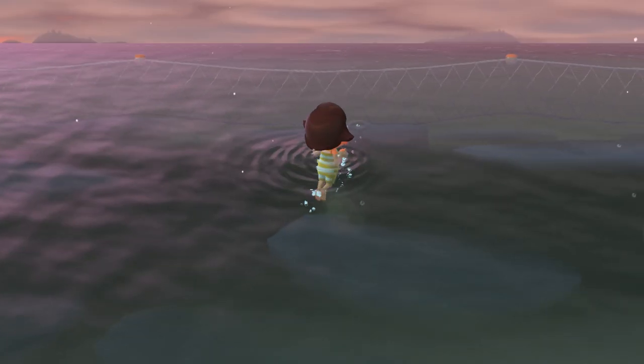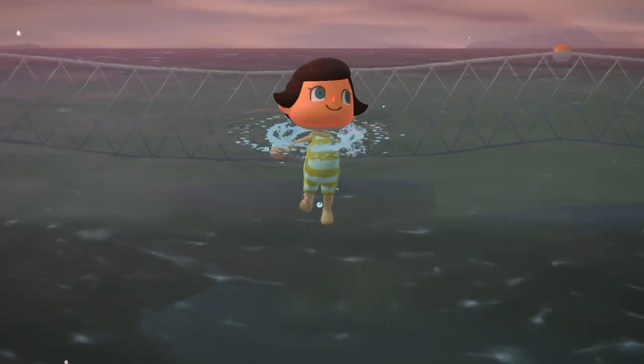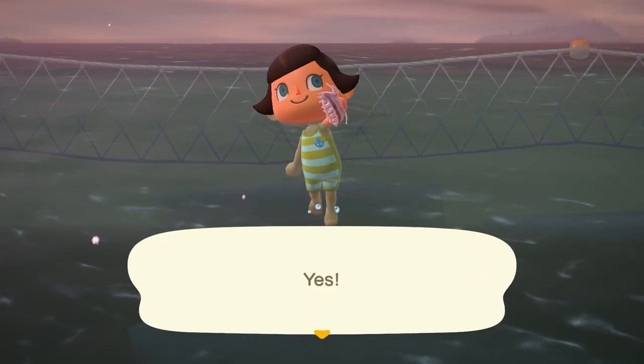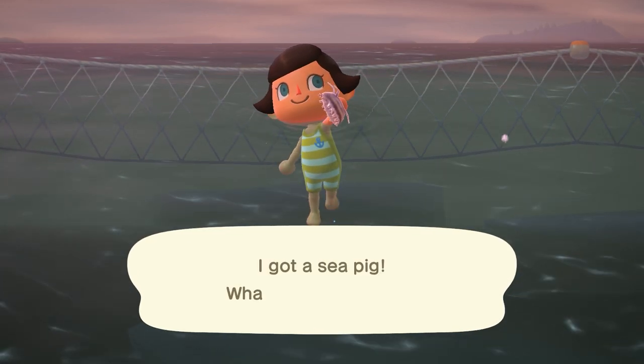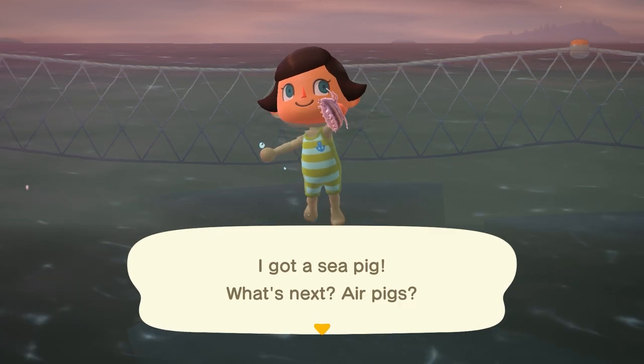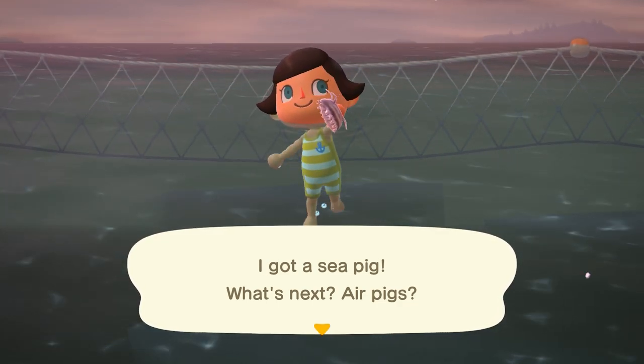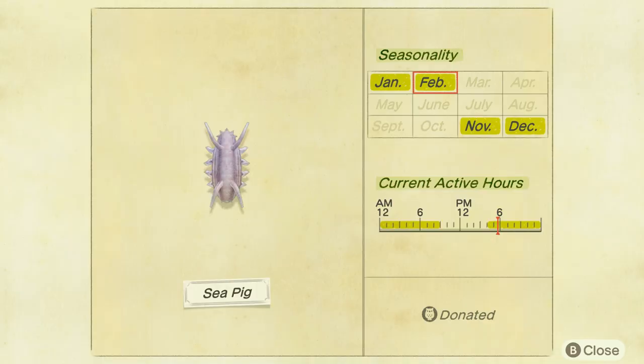However, not as long as this next one — the Sea Pig probably took me two and a half to three hours of constant searching to find. This little guy is going to be a small shadow, again very, very fast. Found from 4 p.m. to 9 a.m., so overnight hours, and it sells for 8,000 bells, and that's because it is pretty rare. Even after finding just one, that is all I found — I've only ever found one of them. So get prepared to go searching for this guy.